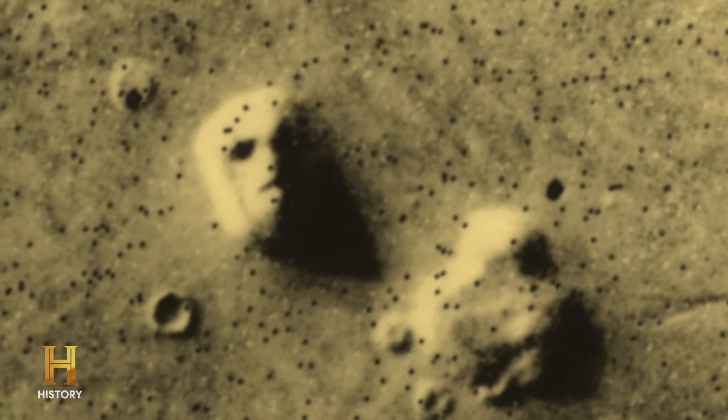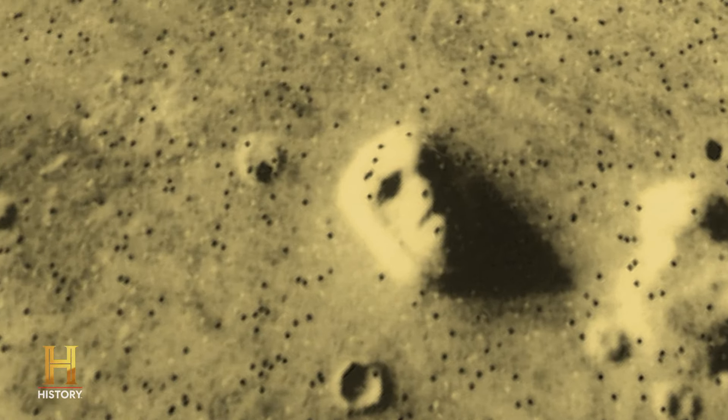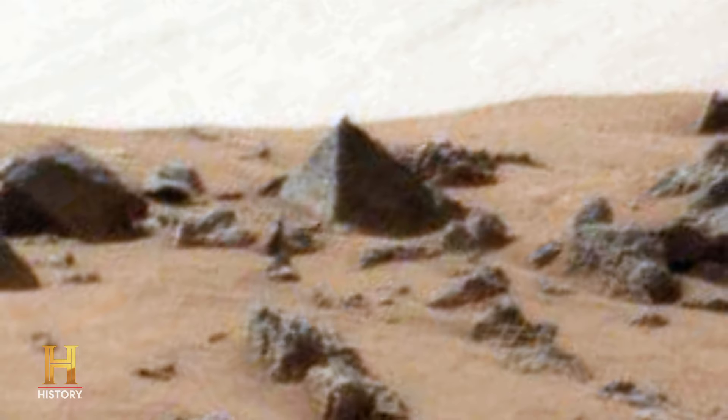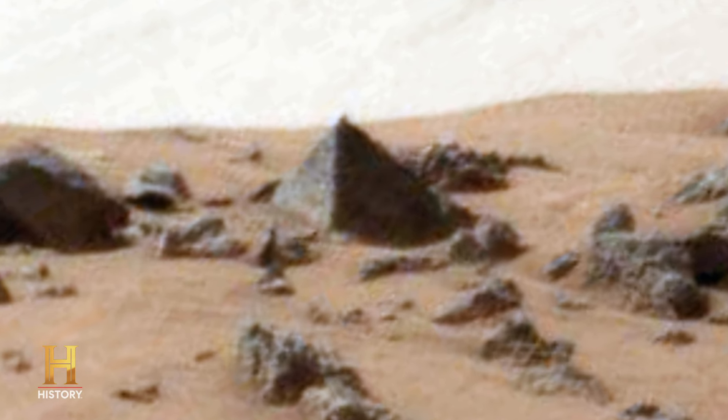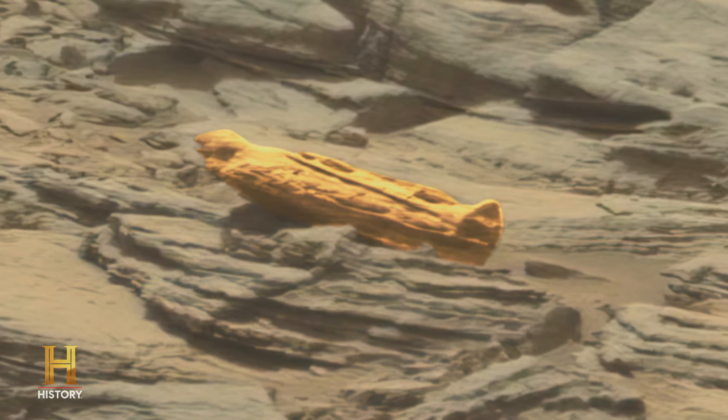Decades after the famous photograph was taken, the Face on Mars continues to inspire both fascination and debate. Many researchers believe it and other curious formations on the red planet merit further study and discussion. Some of this may just be a trick of the light, funny-shaped rocks, that sort of thing. But only one of these things has got to be the real deal, and we're in game-changing territory. Was there once an advanced civilization on Mars? Some of the features on the planet's surface definitely make you wonder.